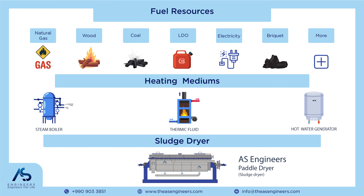Moving on to the next phase, witness the heating mediums in action as they are carefully directed into the paddle dryer, ensuring a smooth and productive drying process.